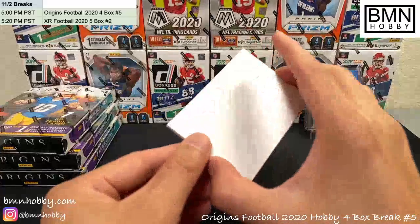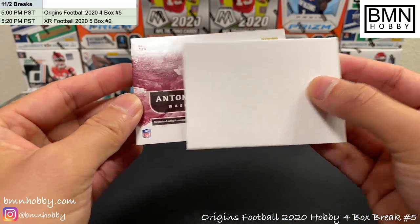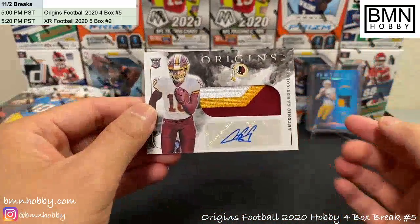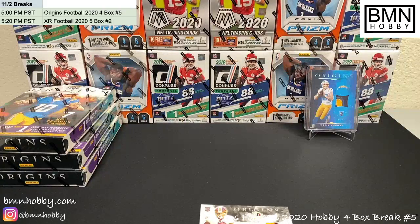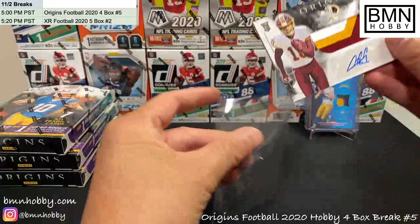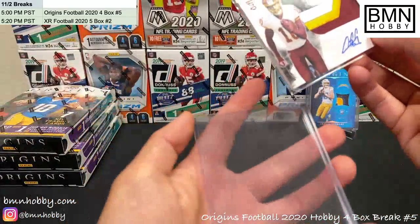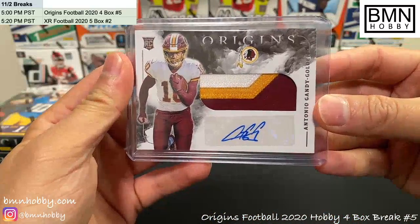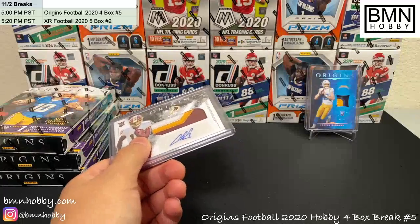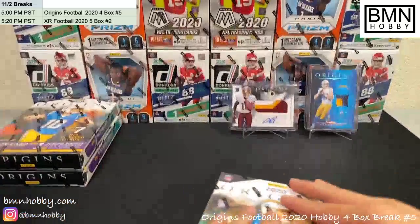This is our RPA — I think it was Washington Colors. Antonio Gandy-Golden — that is our RPA. Nice juicy patch; I do like this set's patches, they are very nice looking. Not numbered, but nice one for Washington. Alright, that's our first box — on to box number two.